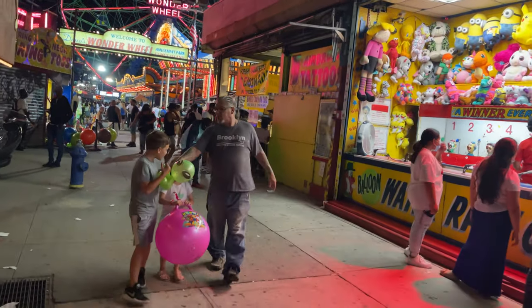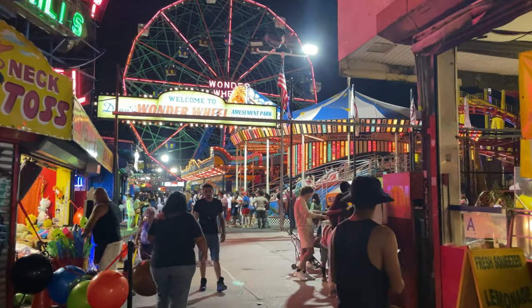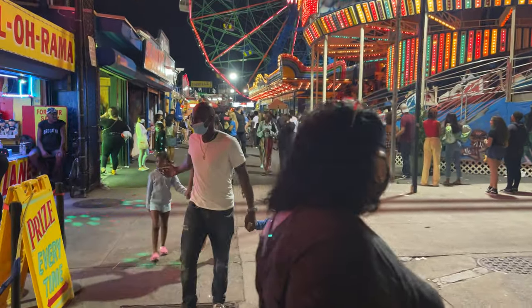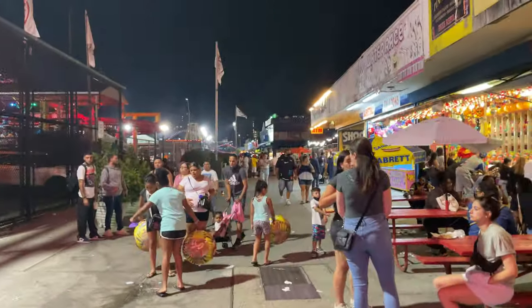Here's a guy in a Brooklyn shirt — love Brooklyn. I have my Coney Island shirt as well. You can actually buy Coney Island shirts in the subway terminal; that's the best place to get your shirts. There's dining here as well.